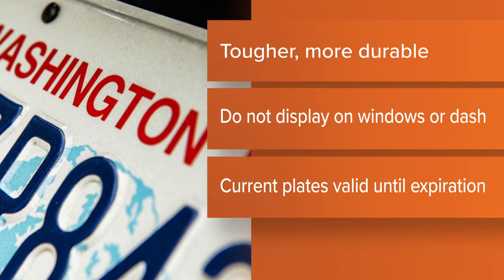The new plates go directly on the front and back frames. Temporary plates can no longer be displayed on windows or dashboards. The DOL made the switch in late June, and current temporary plates are still valid until they expire, or September 1st.